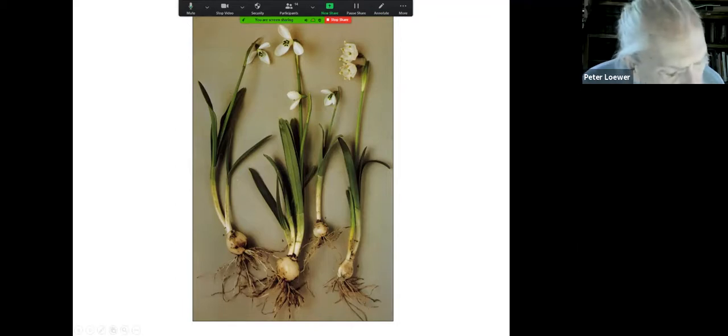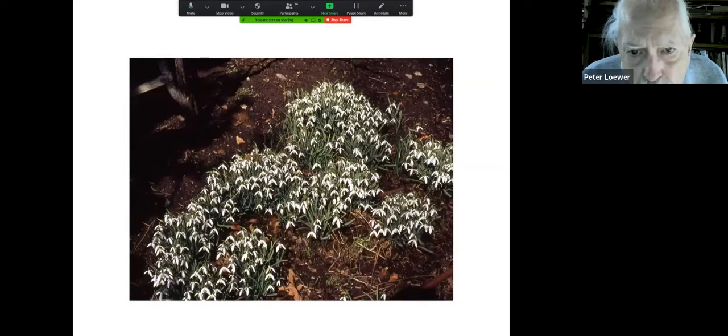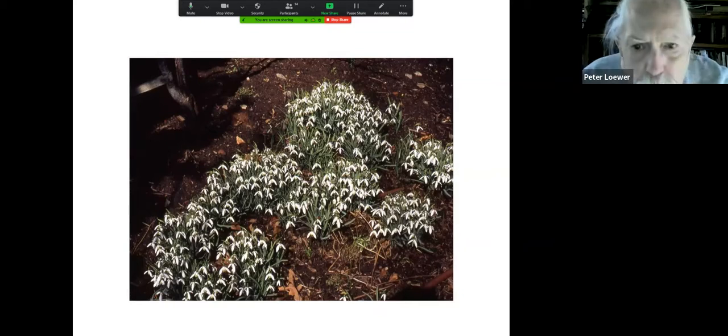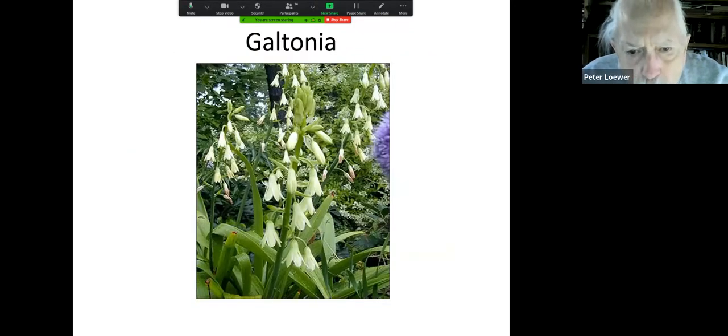Galtonia — here's a bunch of them photographed at the big botanical gardens up in the mountains — 450 acres of beauty. They're called the summer hyacinths. They have a stem that goes up about five feet and they're just like gigantic hyacinths — a beautiful plant to spread around in the back of the border.